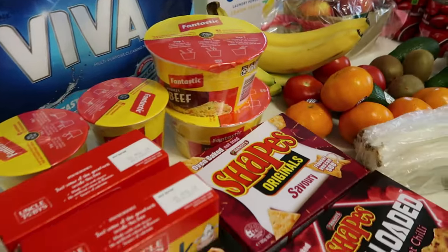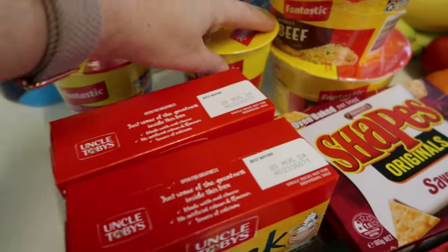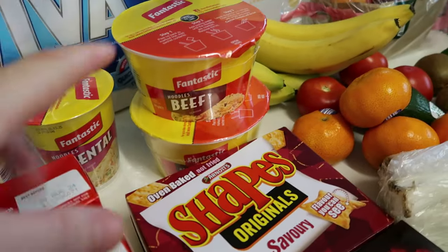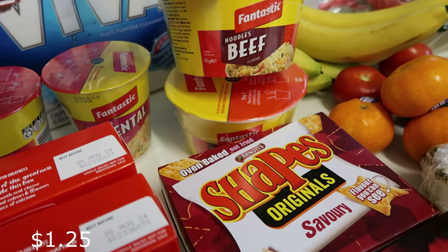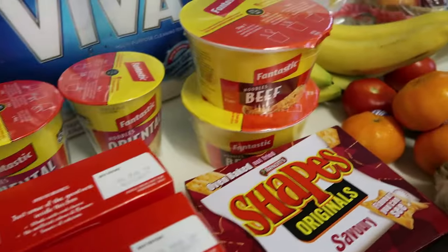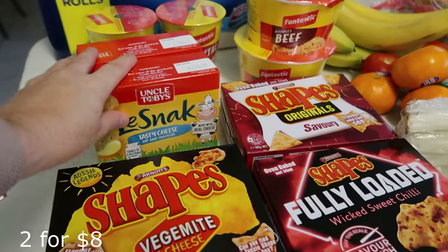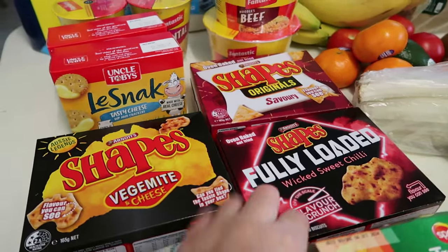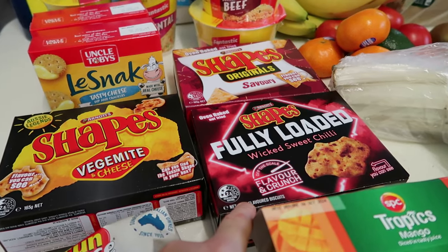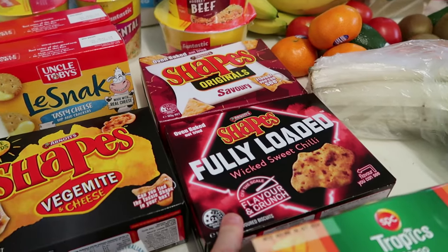For snack food this week, I got the kids some oriental noodles - the cup ones because they're on special, though the bowls are 85 grams versus 70. I got two beef and two oriental. The Shapes were on special at two dollars a box, so I got Vegemite and Cheese, Fully Loaded Wicked Swiss Sweet Chili, and Savory.